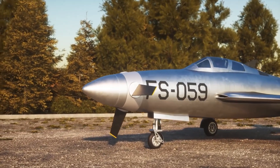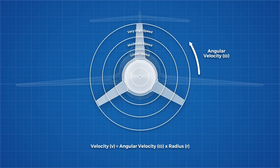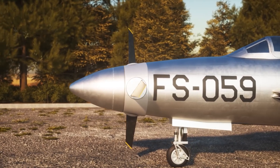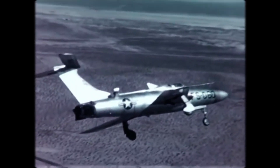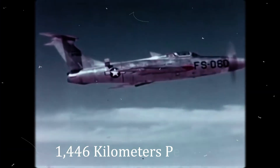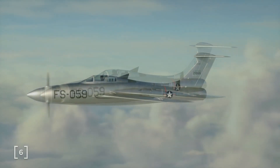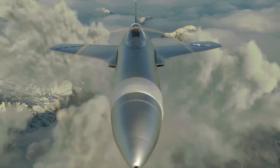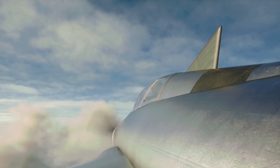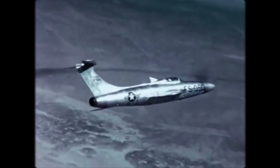The XF-84H's propulsion was managed by a massive 12-foot diameter Aeroproducts propeller. This propeller, comprised of three sturdy, square-tipped blades, spun at a constant speed, with their tips reaching a mind-boggling Mach 1.18, or around 1,146 kilometers per hour. To counteract the torque generated by the propeller, the aircraft featured a fixed dorsal yaw vane. To further enhance stability, the tail configuration was changed to a T-tail, a design aimed at avoiding turbulent airflow over the horizontal stabilizer and elevator surfaces caused by the propeller's wash.